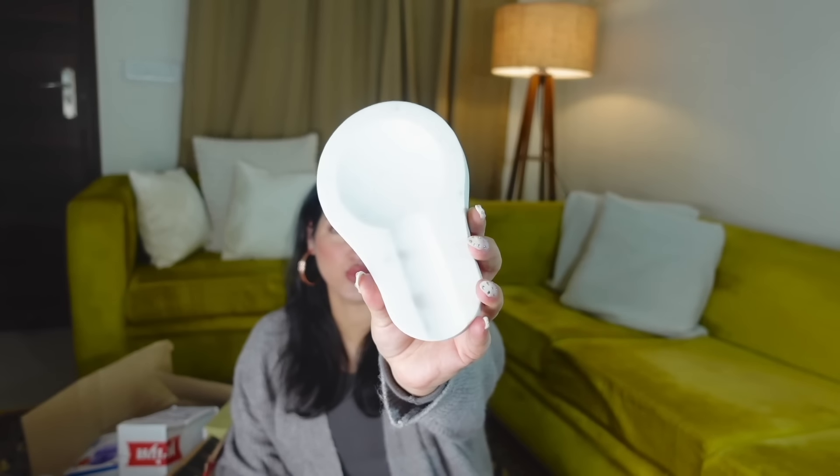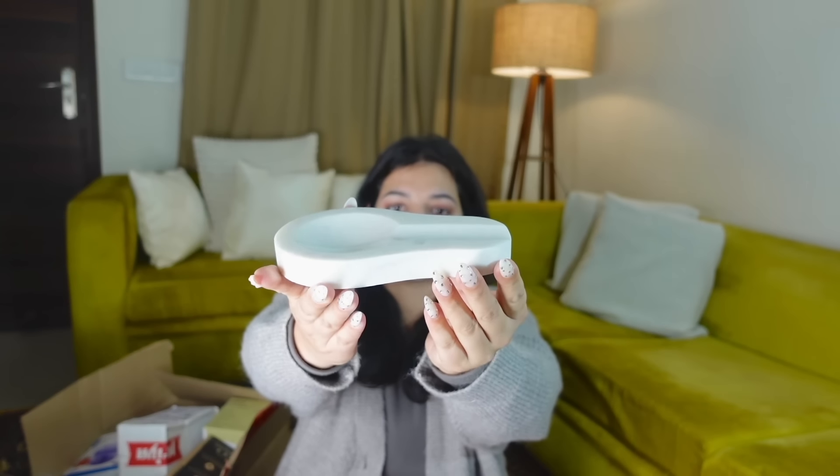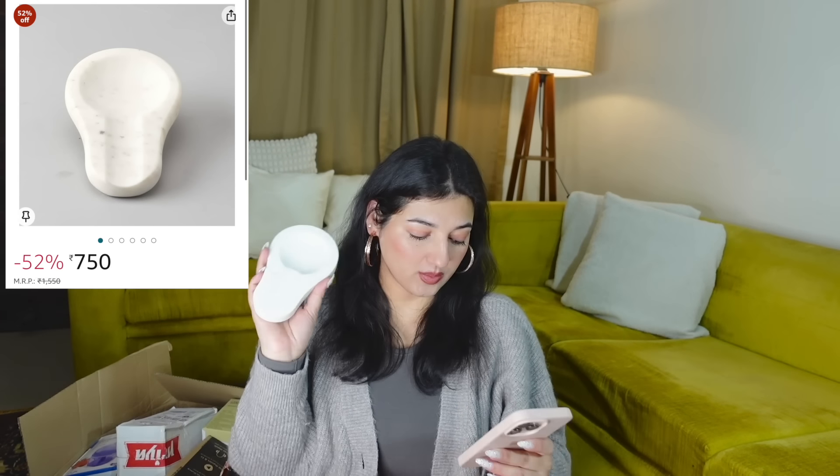Next I have this thing — I've wanted it for the longest time. The aesthetic is so good: it's a spoon rest. When you're cooking and you have your kadchi, you always struggle to find somewhere to rest it. You place this beside your stove and your kadchi just rests on it — genius! I got it in marble style. This is how it looks: it has a little indentation so the spoon sits perfectly. It's heavy, not actual marble, but it looks great. Price was 750 rupees, 52% off.